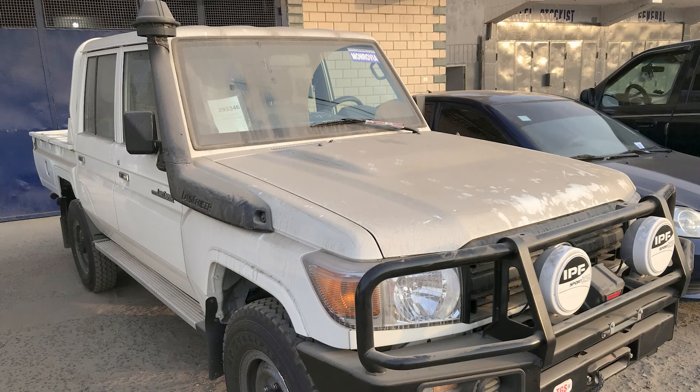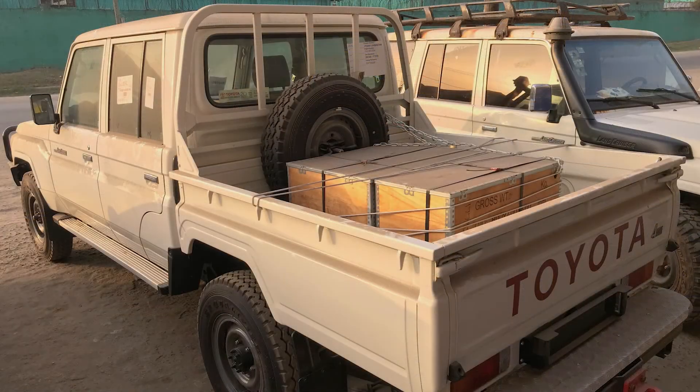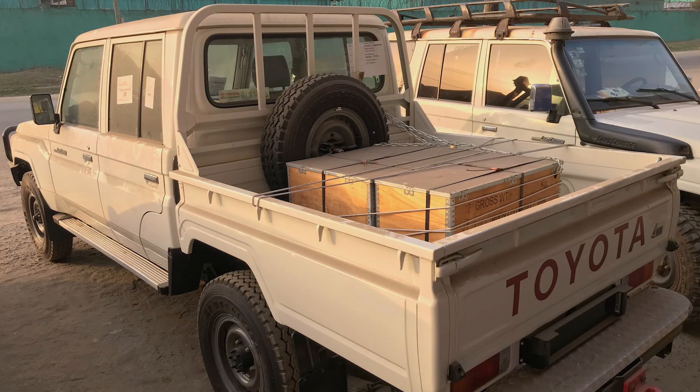My pickup is a Land Cruiser 70 Series, specifically it's the 79 model double cab. I bought it new in 2019 and it has proven to be unstoppable.